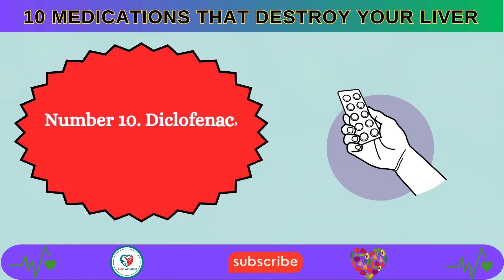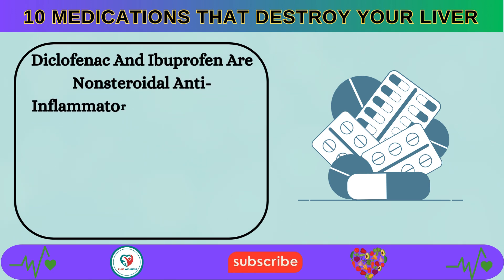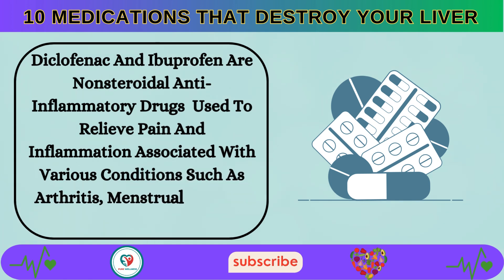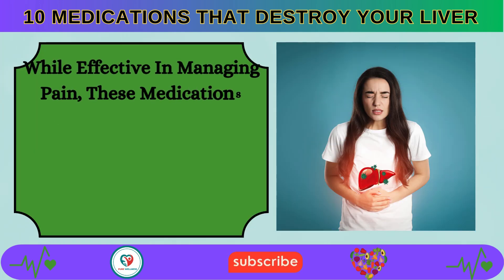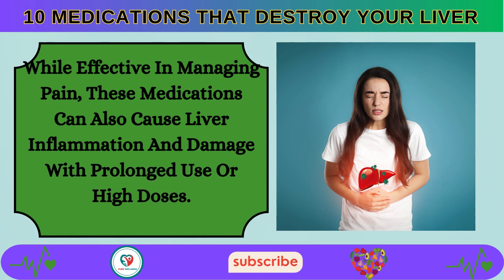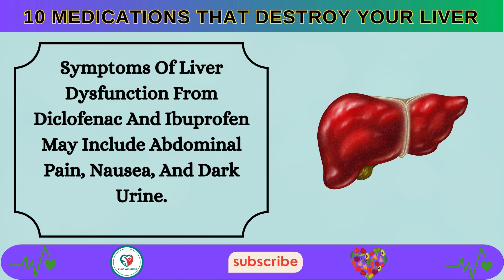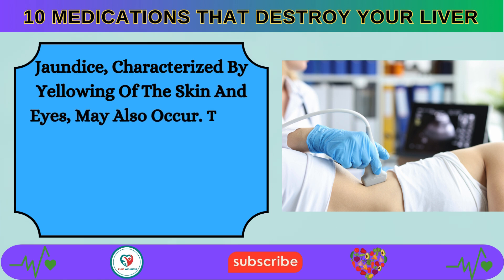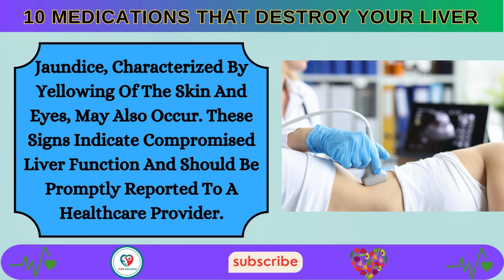Number 10: Diclofenac and ibuprofen are non-steroidal anti-inflammatory drugs used to relieve pain and inflammation associated with conditions such as arthritis, menstrual cramps, and headaches. These medications can also cause liver inflammation and damage with prolonged use or high doses. Symptoms of liver dysfunction may include abdominal pain, nausea, dark urine, and jaundice. These signs indicate compromised liver function and should be promptly reported to a healthcare provider.